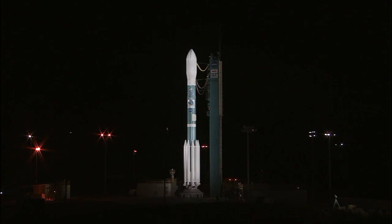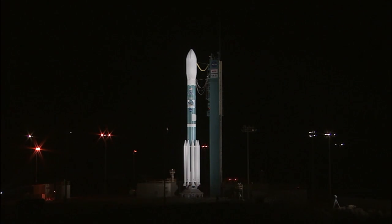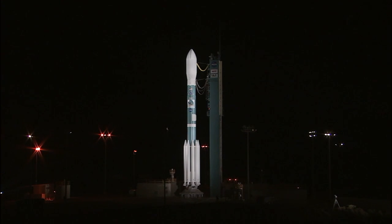From the NASA Mission Directors Center at Vandenberg Air Force Base in California, this is Delta Launch Control at T-minus 164 minutes, 43 seconds and counting. We're less than three hours away now from the launch of the National Polar Orbiting Operational Environmental Satellite System Preparatory Project, known as NPP.